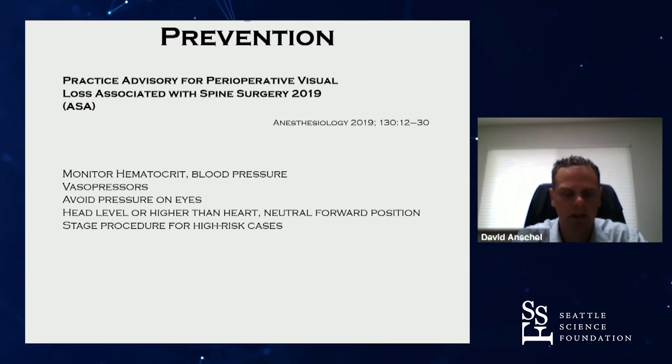Vasopressors — same thing, no specific guidance. Avoid pressure on the eyes is always a good idea. Head level or higher than the heart, neutral forward position. And then stage the procedure for high-risk cases.